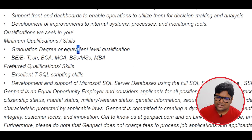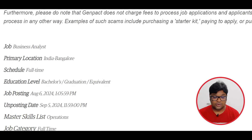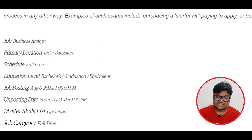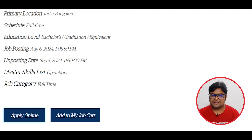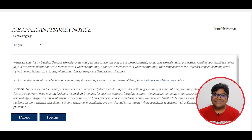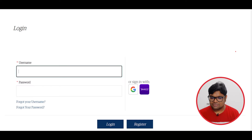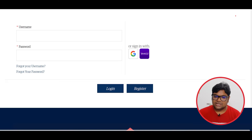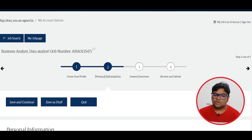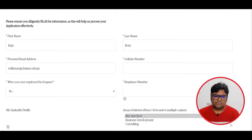You need an equivalent level of qualification and strong SQL knowledge. The position is based in Bangalore. To apply, select the job application privacy notice, click 'I accept,' then click next. Choose your email, log in with Google, and select the email. Then download your PDF profile and check your profile.